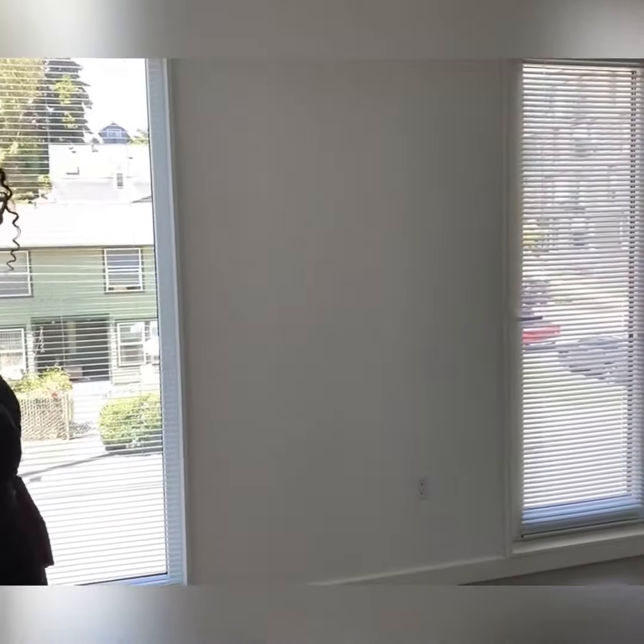This is the first bedroom. As you can see, there's a lot of lighting. We have four ceiling windows and you also have a nice closet here as well.